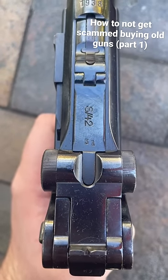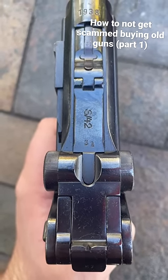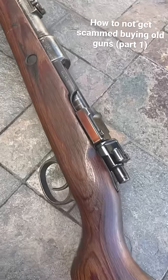Matching numbers. The price of a firearm could go up or down depending on if the numbers are matching on the firearm. Having matching numbers indicates your firearm is the same way it was when it rolled off the assembly line.